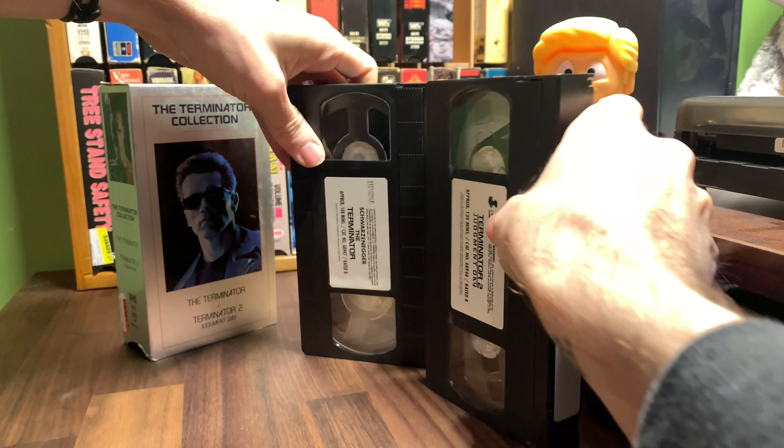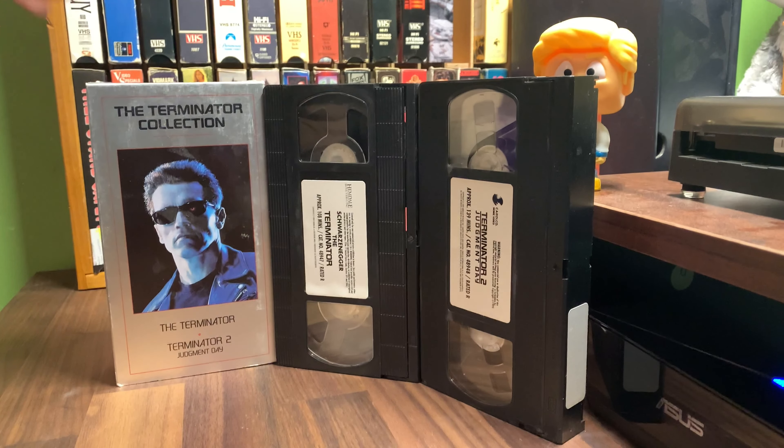Welcome back. Today we're taking a look at this Terminator collection. It's a two-tape set from 1992, Hemdale Home Video Incorporated. Package designed in 1992, Live Home Video Incorporated. So obviously you've got the first Terminator from 1984, T2 — Terminator 2: Judgment Day from 1991 — which has not been rewound. Shame, shame.